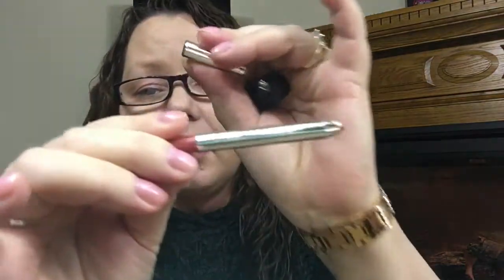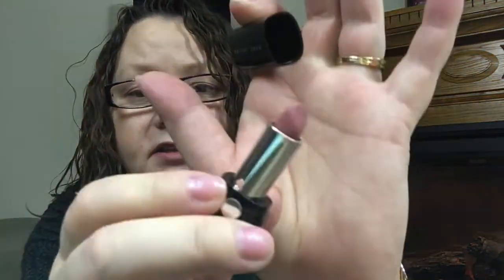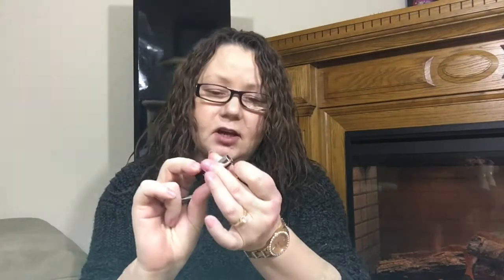On my lips today I have the Marc Jacobs duo that I got from Sephora. It's called Slow Burn. What I did was line my whole lips with this and then put this on top. I find that my lipstick stays on all day — it feels good, I don't even feel like I have lipstick on. That's the kind of stuff I like, so way to go Marc Jacobs. This pair is really good.